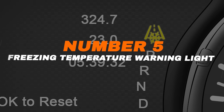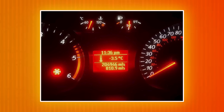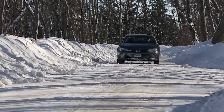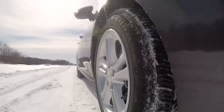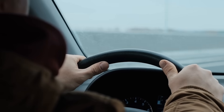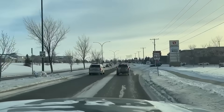Number five: freezing temperature warning light. This light appears when the outside temperature drops near or below 32 degrees Fahrenheit. It's not a fault — just a reminder that roads may be icy and slippery. The car is warning you to drive with extra caution. Cold weather can reduce tire grip and increase stopping distance. Nothing needs fixing, but smart driving matters. Slow down and stay alert in freezing conditions.